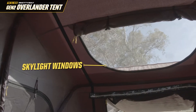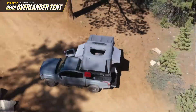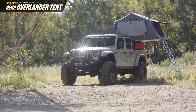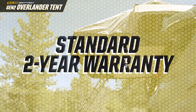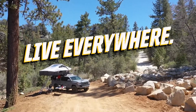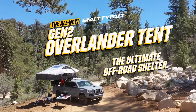Enjoy seeing the great outdoors through the new skylight window. And when the sun goes down, illuminate the inner tent with the included LED light strip. We're so confident in the quality of the all-new Gen 2 Overlander Tent, we're providing an exclusive industry-best two-year replacement warranty. Go anywhere. Live everywhere. With Smittybilt's all-new Gen 2 Overlander Tent — the ultimate off-road shelter.